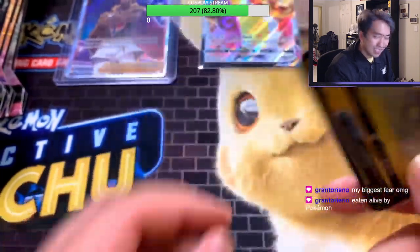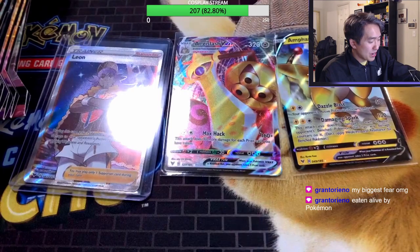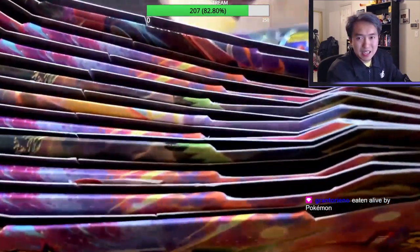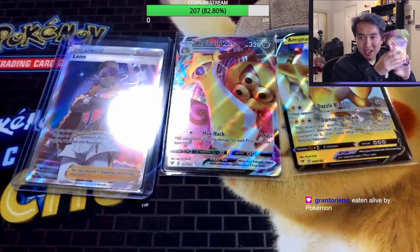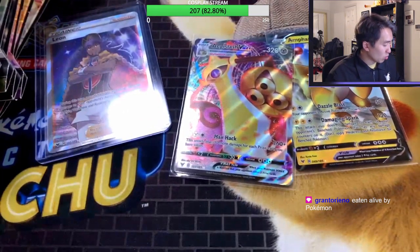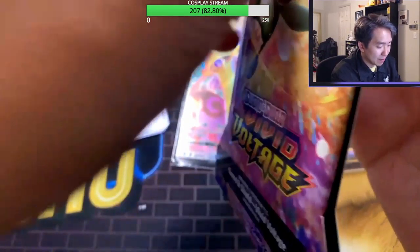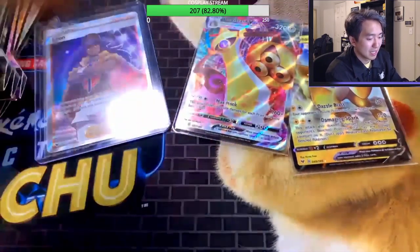Alright guys, we now have 10 booster packs! Ten booster packs — look at that! We're going to go right away and open these guys up.